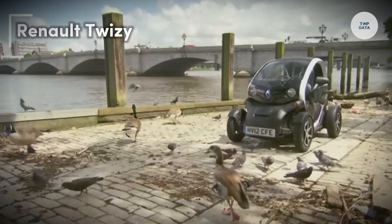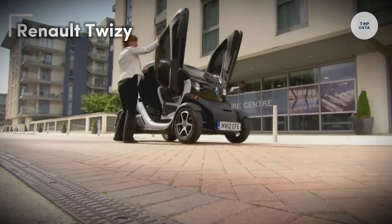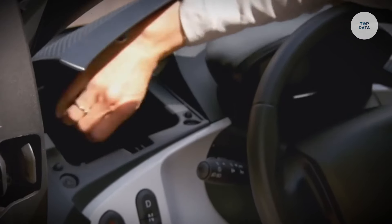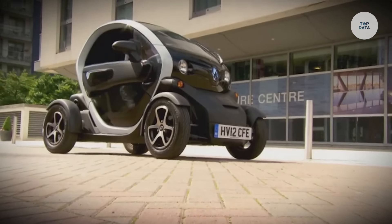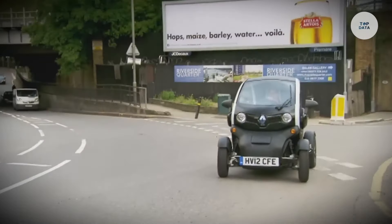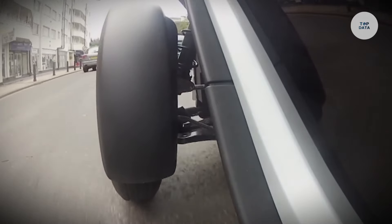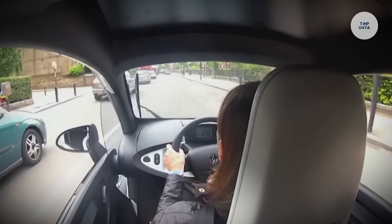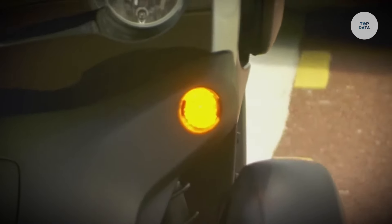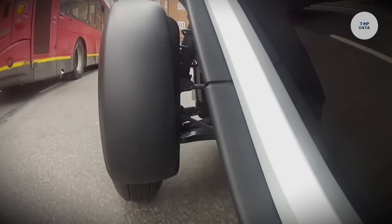Renault Twizy. The Renault Twizy is a compact two-seater electric vehicle classified as a light quadricycle designed for urban commuting. Produced from 2012 to September 2023, it provides a unique alternative to traditional cars. Available with a 4 kilowatt or a 13 kilowatt motor, it reaches speeds of up to 80 kilometers per hour. Its 6.1 kilowatt hour lithium-ion battery offers a range of approximately 100 kilometers. The Twizy features scissor doors for easy access and a tubular chassis for enhanced safety.